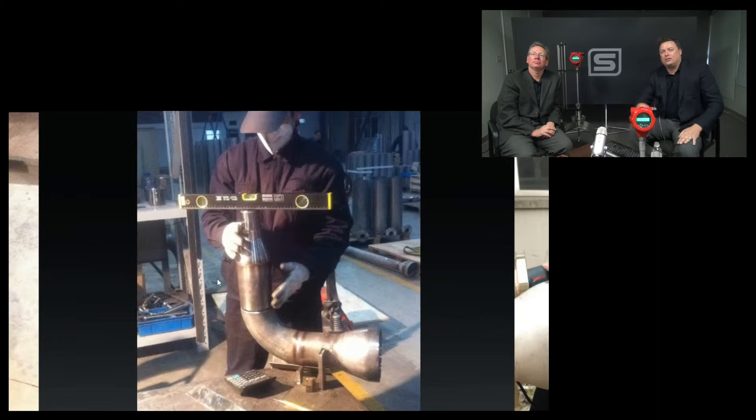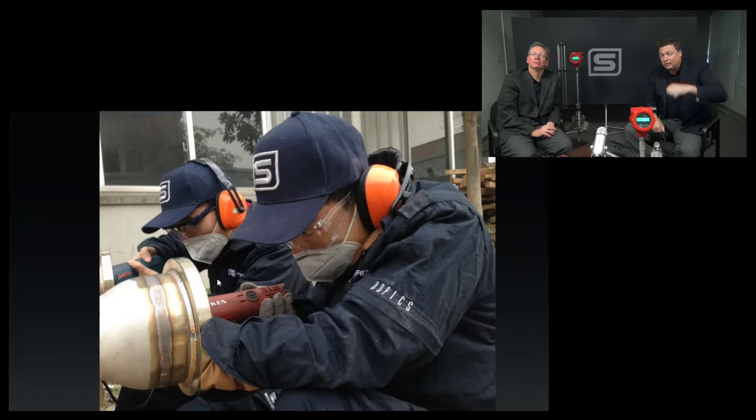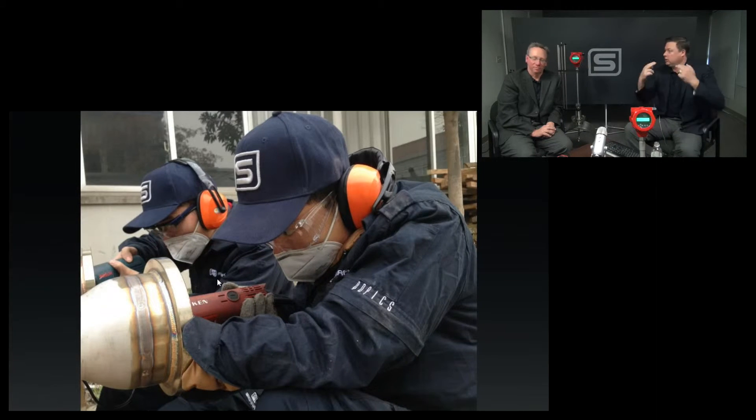You can see these are some of our engineers with the Sierra uniforms on, literally spending hours polishing the inside of those tubes, taking great care.